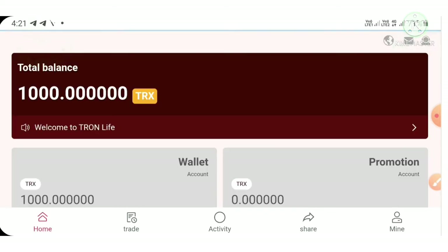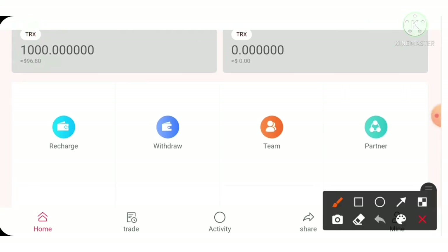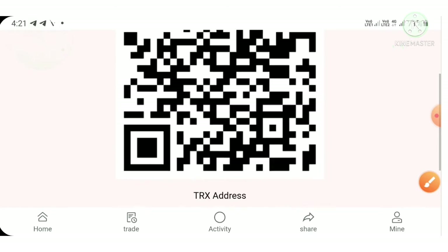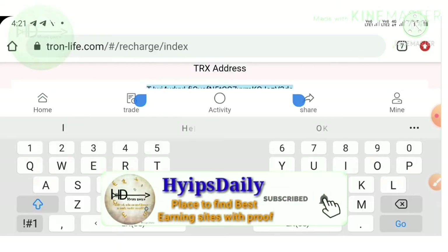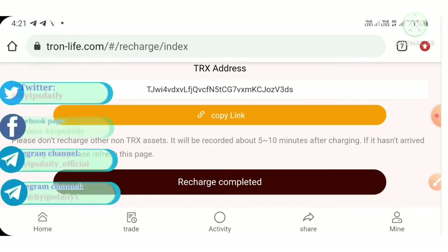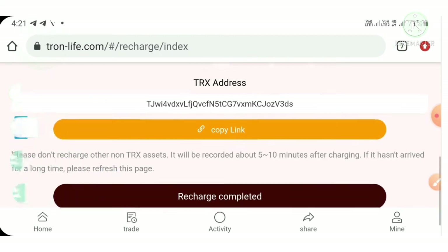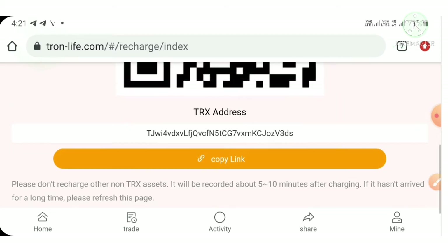Now I'll teach you how to make a deposit. I'm going to deposit 100 TRX with this project. To make a deposit, just hit the recharge button. It will direct you to the deposit page. You have to copy the TRX address. I suggest you send only TRC20 to this address — if you send anything other than TRC20, you will lose your TRX and it will not be reflected in your account.